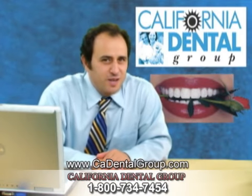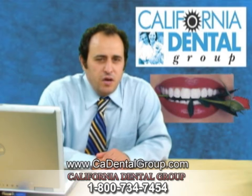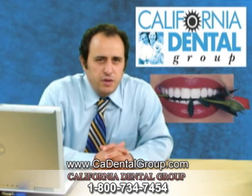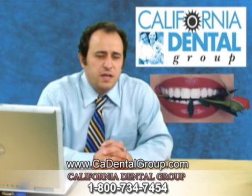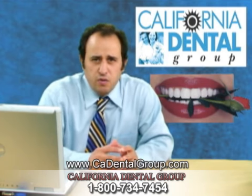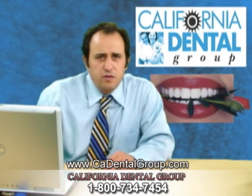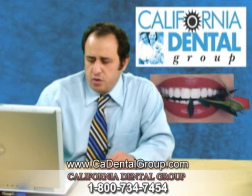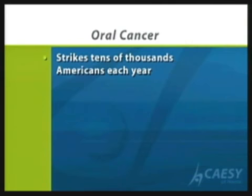Hello, my name is Dr. Cameron Sahabi from California Dental Group. There is a topic that I want to share with you about oral cancer, which is extremely important. Part of our examination every time you come to our office is we look for signs and symptoms of oral cancer. Now there is a short video that I'd like to share with you that goes over some of these issues.